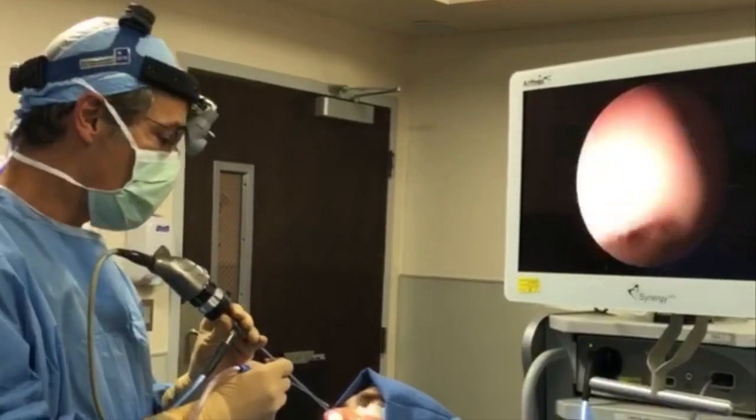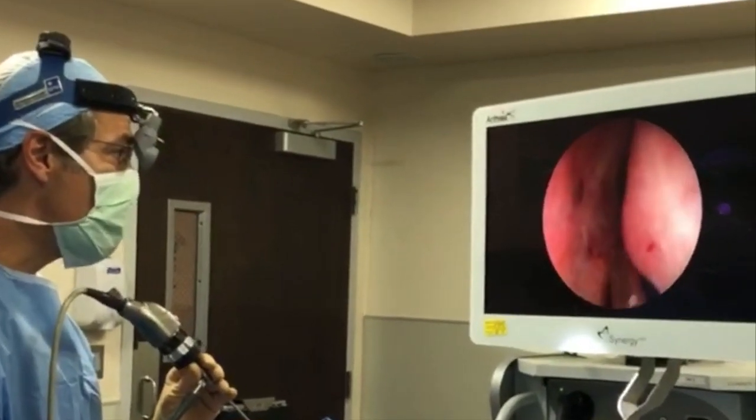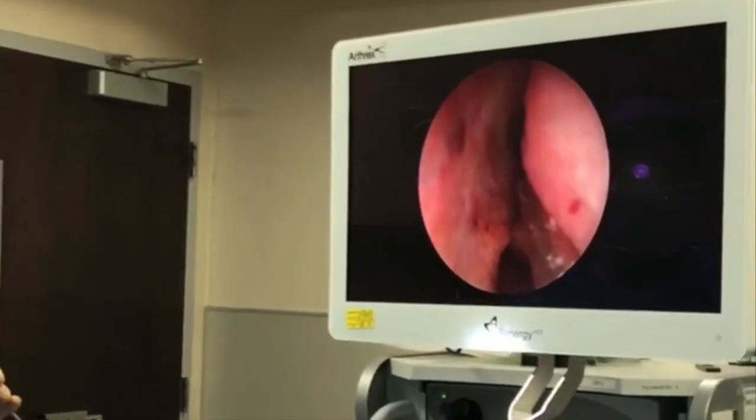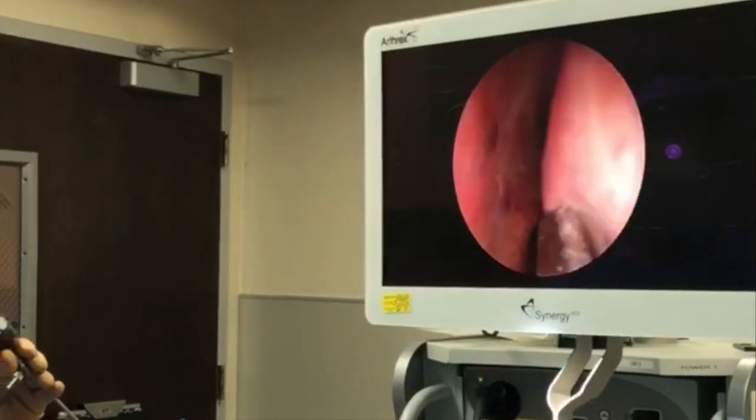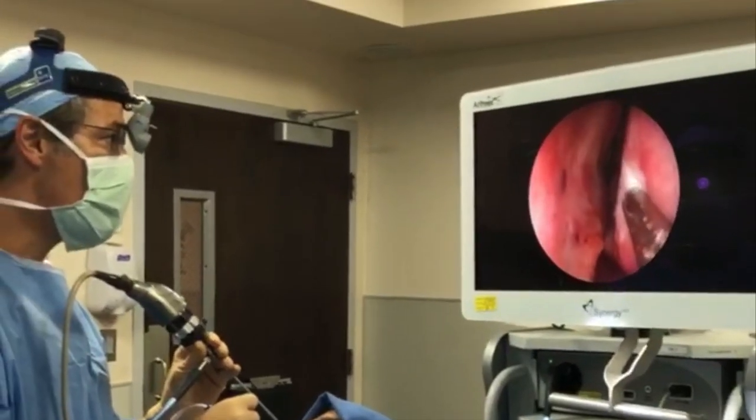Looking at the left side first — going into the left nostril, you can see the nasal septum has a large deviation that's touching the side wall. The turbinate here is very much enlarged, and the large deviation on this side is blocking the entire airway.